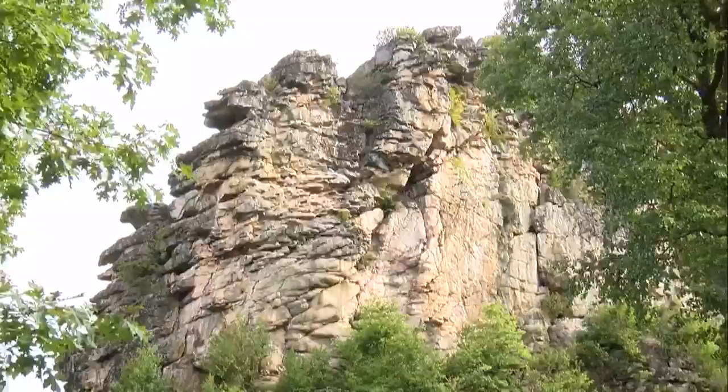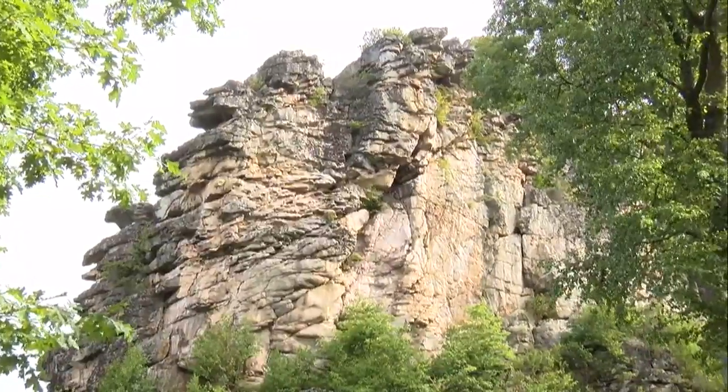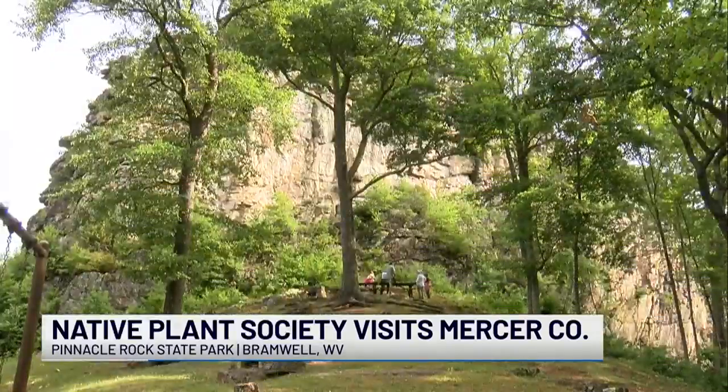If you're looking for something to do this summer, you might want to start looking at the natural beauty to be found in your own backyard. That's what's brought a statewide botanical group to this neck of our woods this weekend. In West Virginia, the Native Plant Society is a group of people who travel to different places looking for rare plants found in the Mountain State.